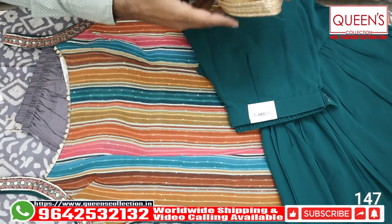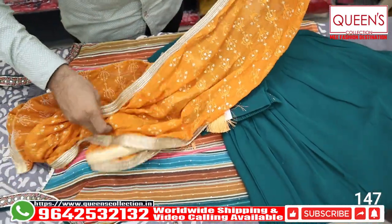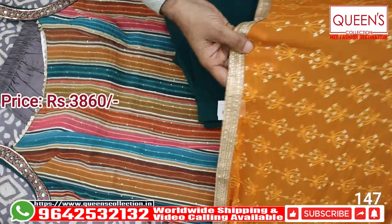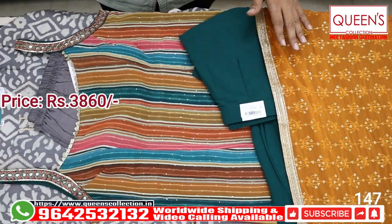This three color combination variety has very uncommon collections. If you want a unique collection, you can definitely visit Queen's Collection. There are various varieties — very nice and beautiful. The range is 3860 for L size; XL and double XL size is a little different.